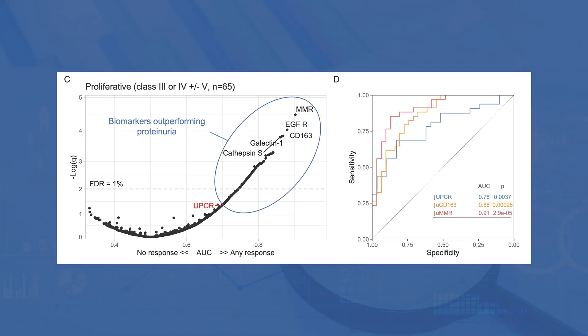As comparison, proteinuria was 78%. These findings indicate that effective immunosuppression rapidly induces an immunological response in the kidney that can be non-invasively monitored in the urine. And because these biomarkers of immunological response parallel kidney activity, this could be used for an early detection of treatment response or failure, and therefore they may guide early treatment changes and serve as surrogate endpoints in clinical trials.